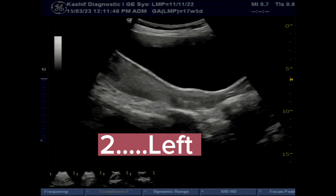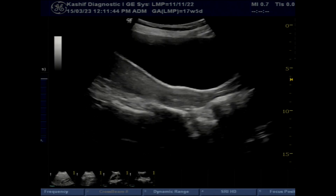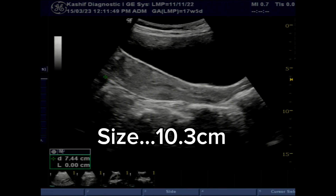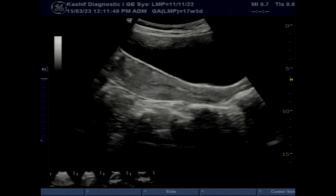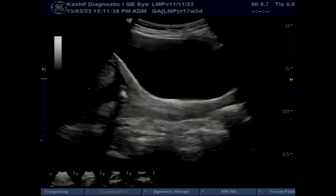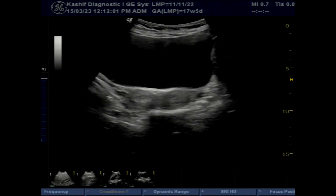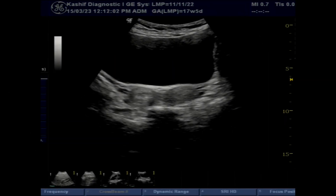This is a case of double uterus called didelphys uterus, which is a complete duplication of uterine horns as well as duplication of the cervix with no communication between them. This is very rare and occurs in 0.3% of the population, and accounts for 8% of all female congenital abnormalities of the reproductive tract.